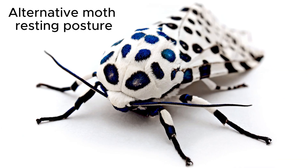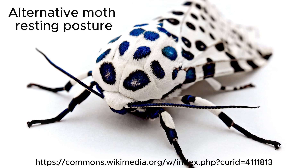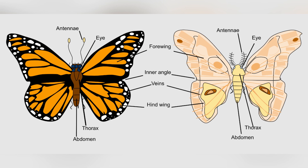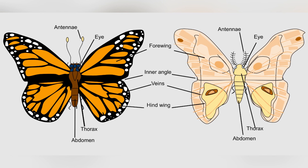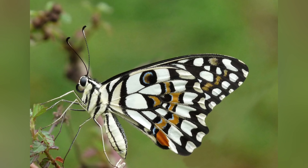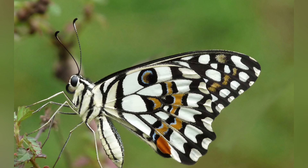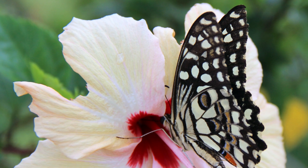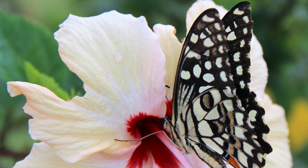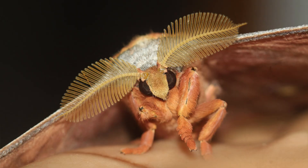moths usually rest with their wings spread out flat or in a tent-like position over their bodies. This broader wing arrangement helps them camouflage or stabilize themselves better. If you look closely at their antennae, you will see another key difference. Butterflies have thin, slender antennae with tiny club-like tips at the ends. These antennae are perfect for sensing their environment and finding nectar-rich flowers.